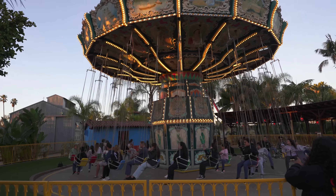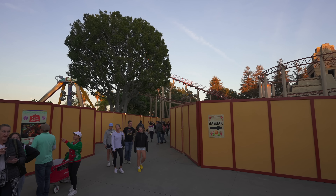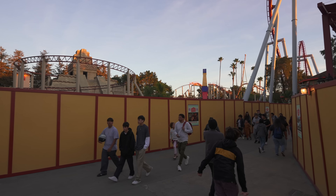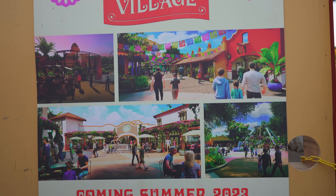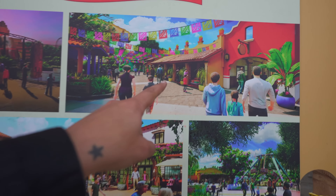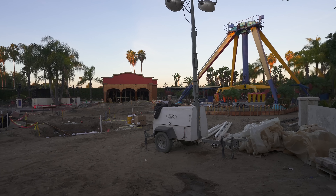We are now entering Fiesta Village — or what's left of it. It's gutted, stripped to the bone on both sides of the road. So if you were hoping for a little Navidad action over here, you'd be disappointed this year. But that's because we're getting an all-new Fiesta Village next year in 2023, going back to the original spirit with all the little shops and the original paint scheme. It definitely has needed a refresh, and I'm glad it's finally going to get one. Fiesta Village will be mucho mejor.